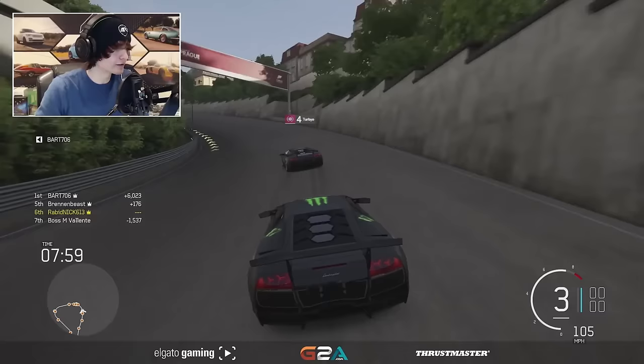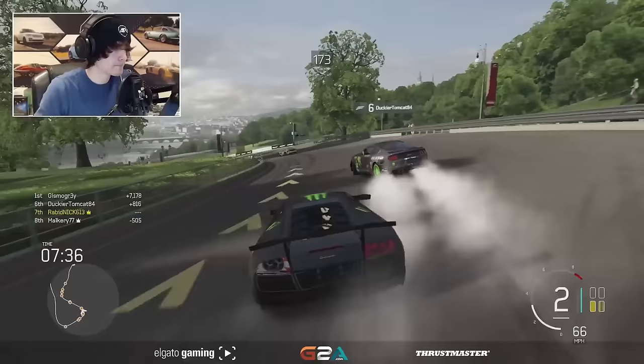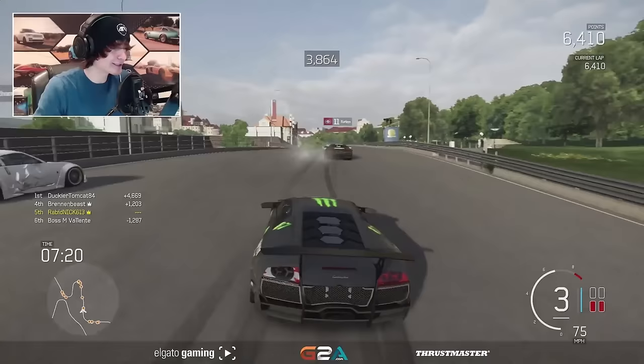Okay, we got Turbio. Turbio's in Daigo Saito's Murciélago. We've got, I don't know who this is in the Mustang. Here we go. It's very grippy, this Murciélago, very very grippy. Turbio, get in. Oh no, it snapped out wide. God damn it. That was so cool, that was so incredibly close as well.